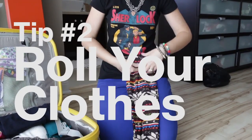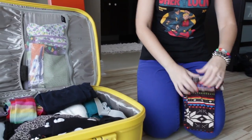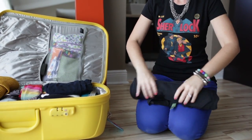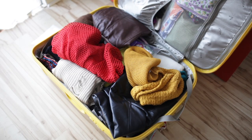Tip number two: roll your clothes. When rolling, make sure you put the smaller pieces on the bottom and the larger on top. I know it may be an old trick but it always works — you'd be surprised how much you can fit.